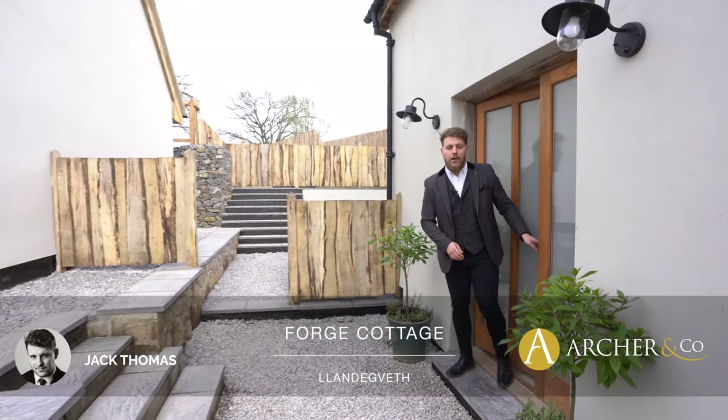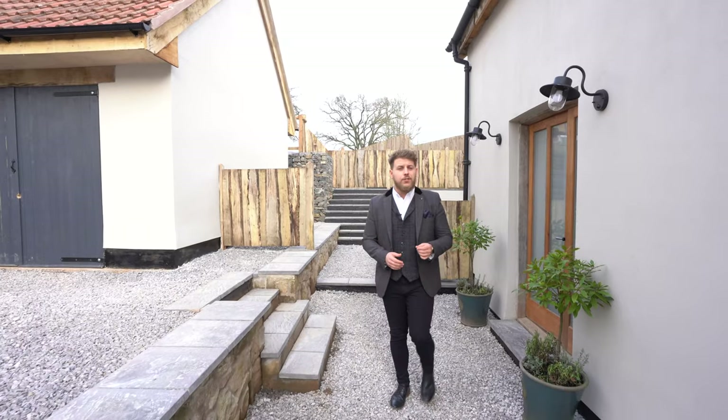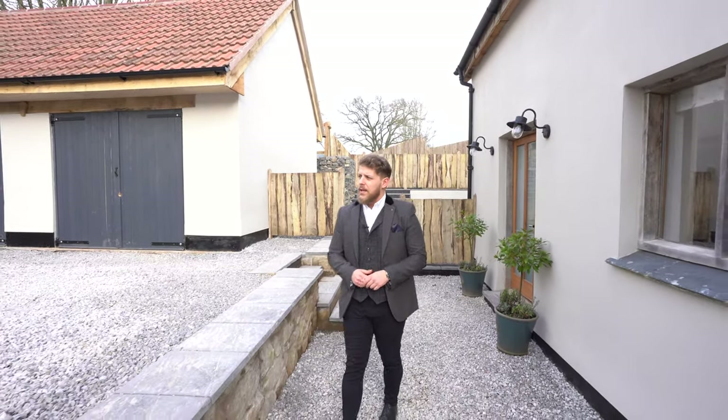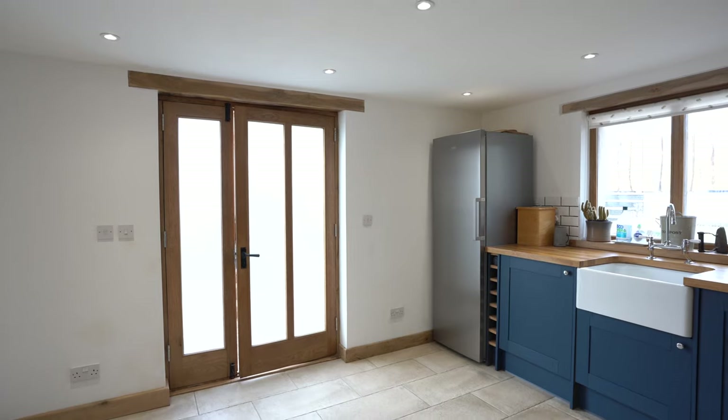Hi, Jack here, associate partner at Arch & Co in Newport, and today we're at Forge Cottage. This new property coming to the market is located in the heart of Slangdebford village. The property itself has just undergone renovation by the homeowner himself, and he's paid great attention to detail. Let's have a look inside.